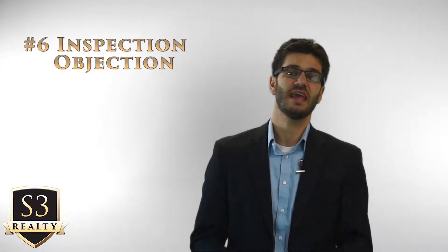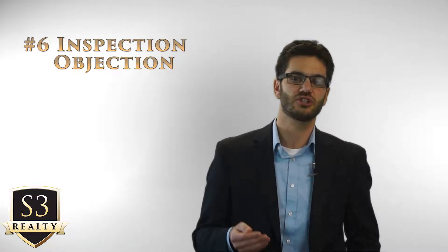Part of my job is to help you secure a functioning, safe home that doesn't have any deficiencies to the extent where additional damage could be happening. Number six is the inspection objection. If something does come up on the inspection that for whatever reason needs to be addressed, you'll work with your agent to submit something called an inspection objection.